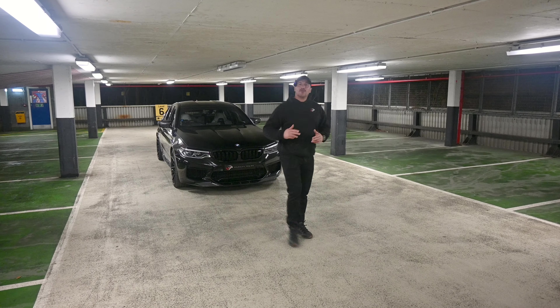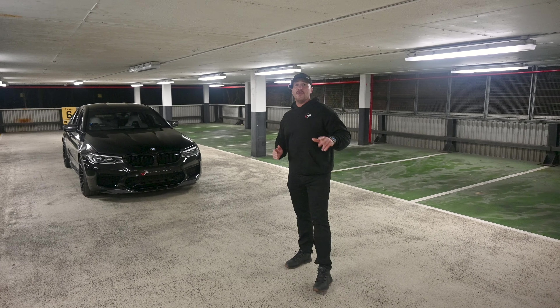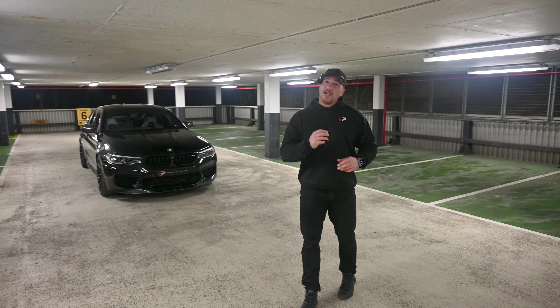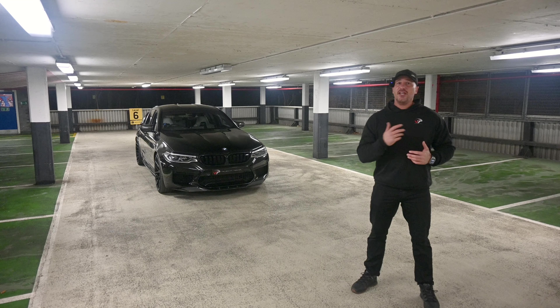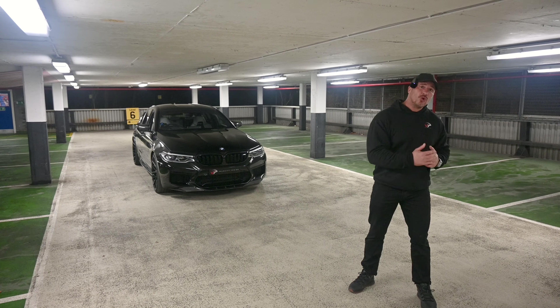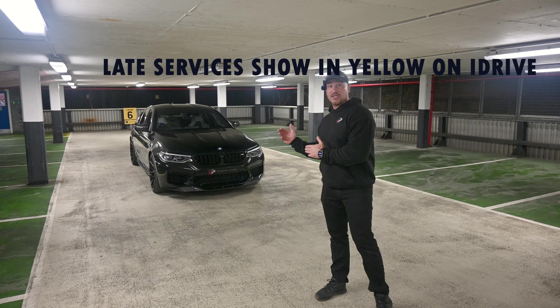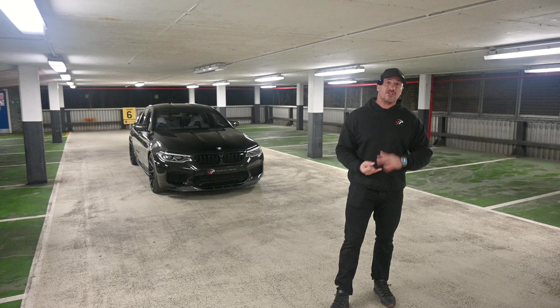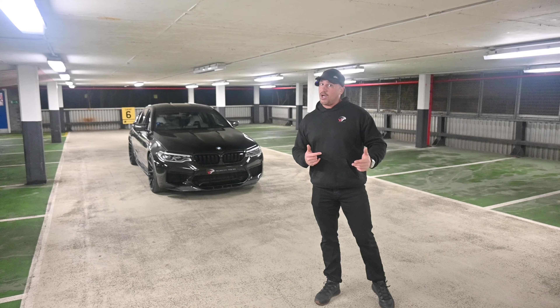When buying any car, it's important to make sure it's been serviced correctly — it's no different with an F90 M5. Go on to the iDrive and make sure that it's got all the services that should be there: the running-in service and the others. Make sure they haven't been missed, make sure they're not late, and also take into consideration if there's a load of big servicing coming up. If you're going to have to splash out for tyres, brakes, oil changes, and spark plugs, it's all going to add up and cost you quite a lot.